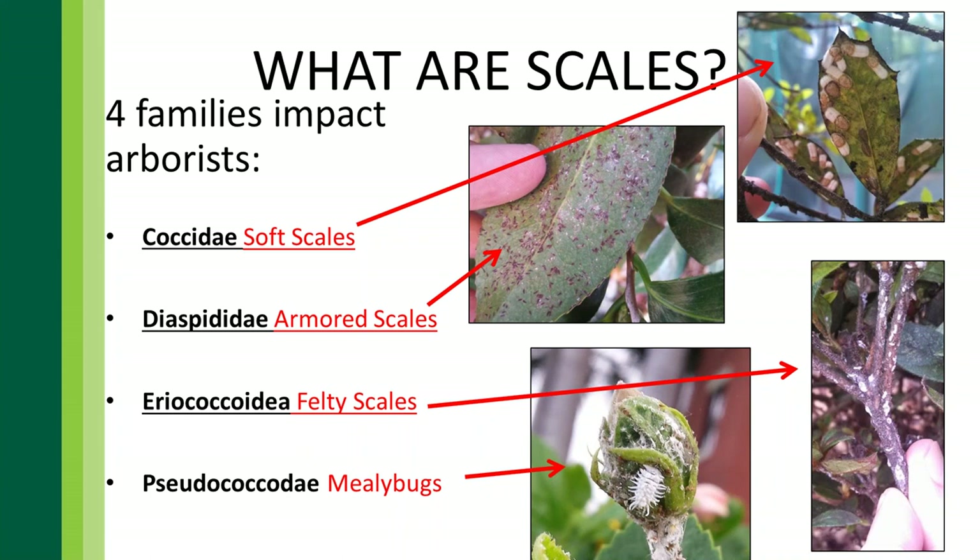In the grand scheme of things, there are about 30 families of scales, and most are innocuous. For us, there are really four families that bother us: soft scales, armored scales, felty scales, and mealybugs. Mealybugs mostly affect shrub material, usually in subtropical environments — places like Southern California, Southern Texas, and along the Gulf Coast in Florida.